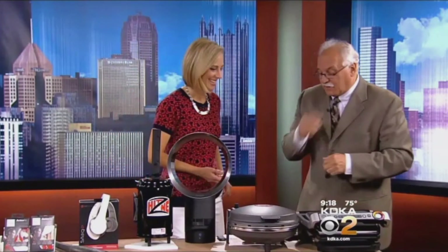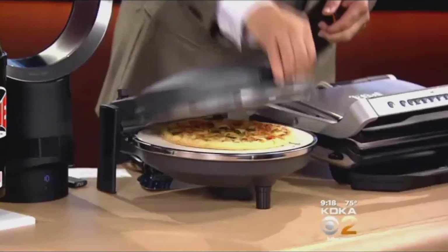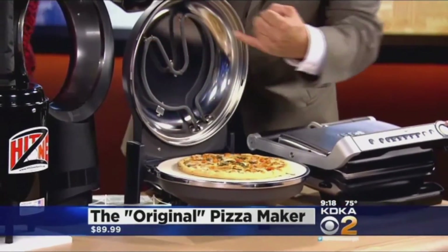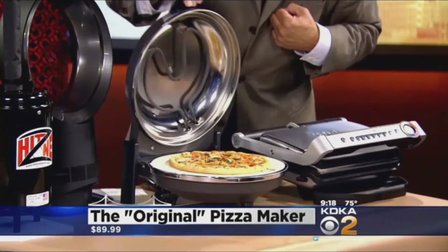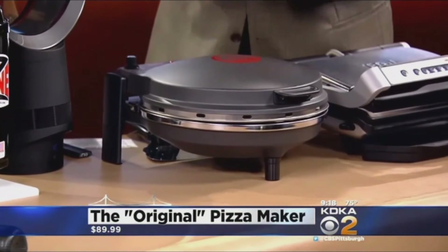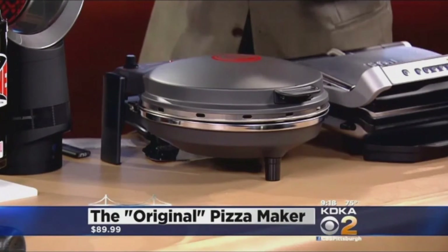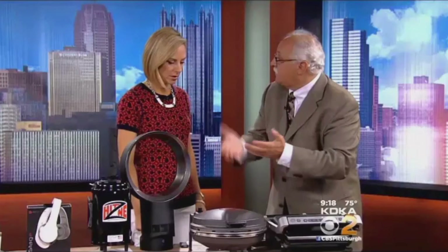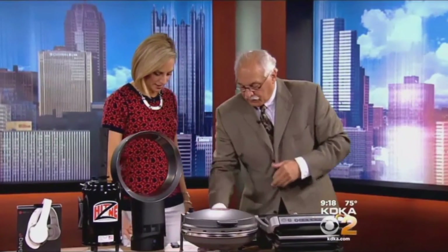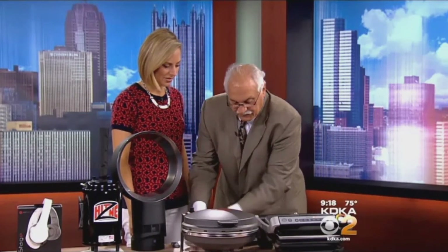I smell pizza! This is the Original Pizza Maker — found this at the Houseware Show. Within five minutes you can have pizza on a little stone. It's got a stone bottom and a heating element inside. You can use it outside or inside. The kids want pizza? Five minutes. You can cycle pizzas — just slide them in, five minutes each. It's like a pizza factory, and it's terrific pizza too, for $89.99. They also give you a little spatula.